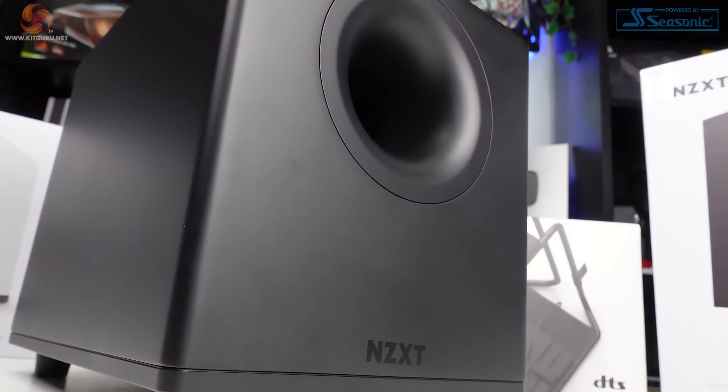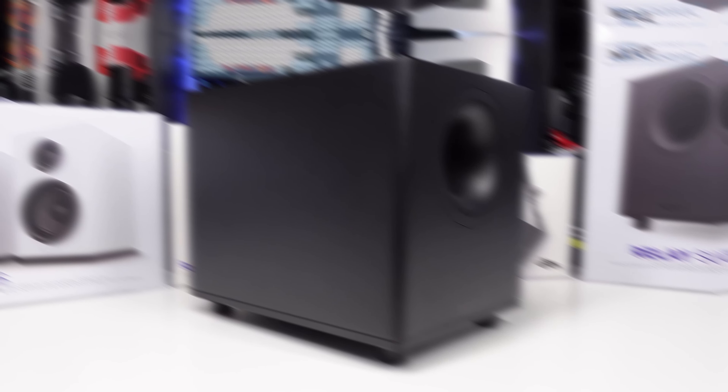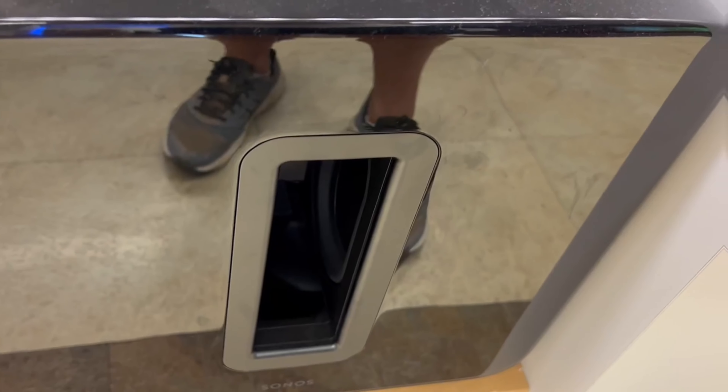In this video we will explore the top subwoofers on the market and assist you in selecting the perfect one for your needs, whether you require a robust subwoofer for your home theater setup or a more compact option for your apartment. We have you covered. All the products featured in this video can be found in the description below.